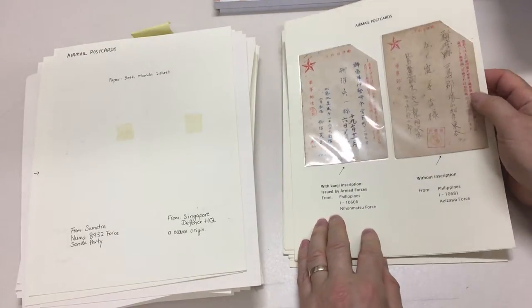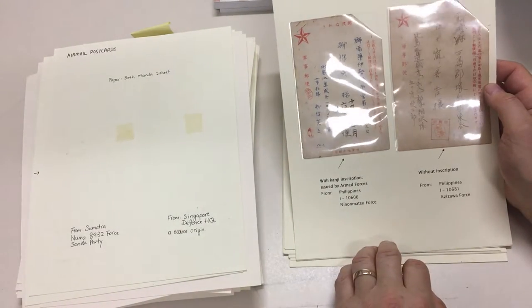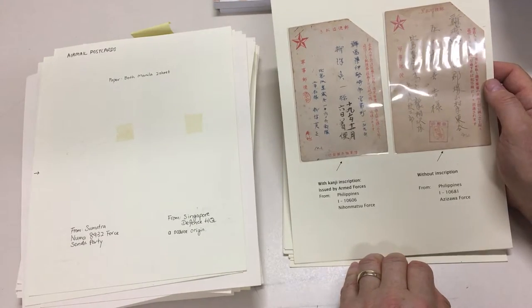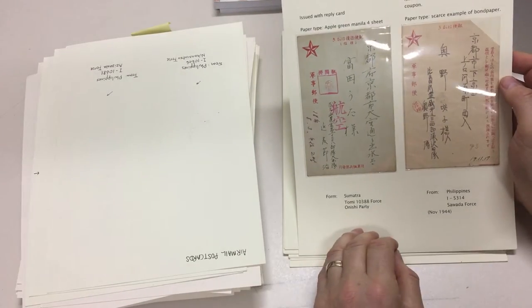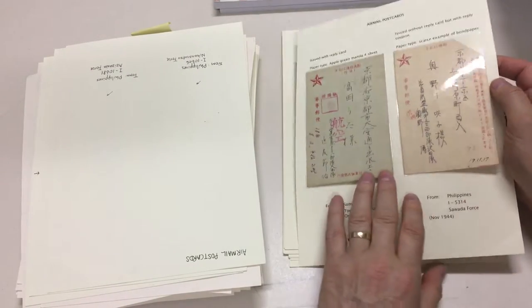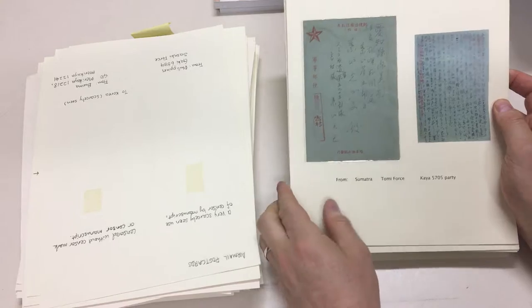This is a scarce origin. These two have had the corners clipped deliberately — there was some sort of coupon that had to be removed. Both from the Philippines. Sumatra, Philippines. Philippines, Philippines, and Burma. Sumatra.